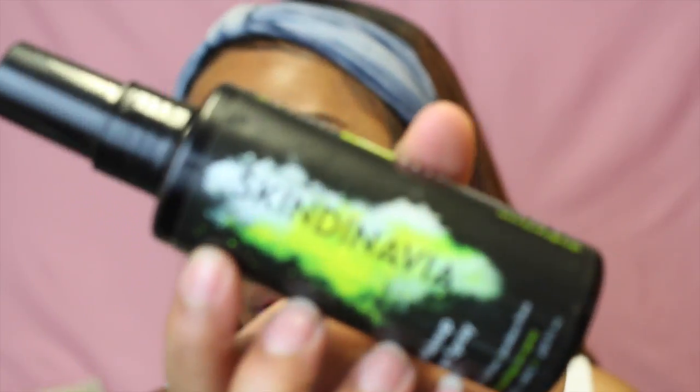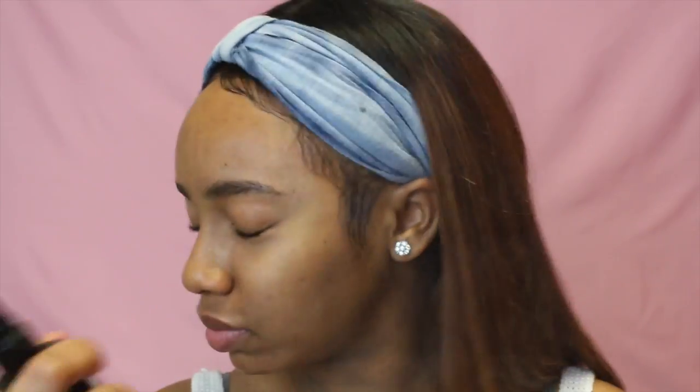I'm going to prime my face with my Skindinavia primer spray. It tastes nasty! Now I'm gonna use my ELF Blemish Control face primer. I'm just gonna put this on the areas where I normally break out the most, and I've been breaking out right up in here so I'm gonna put that on there too.